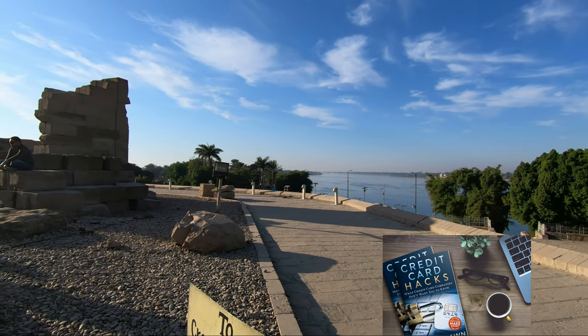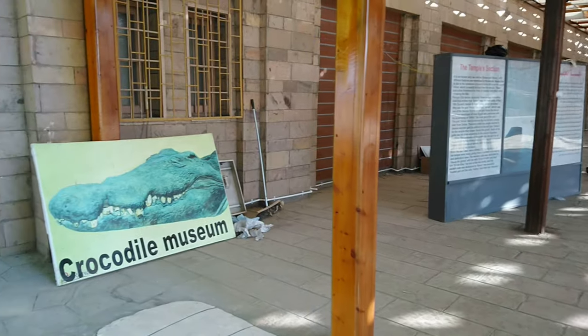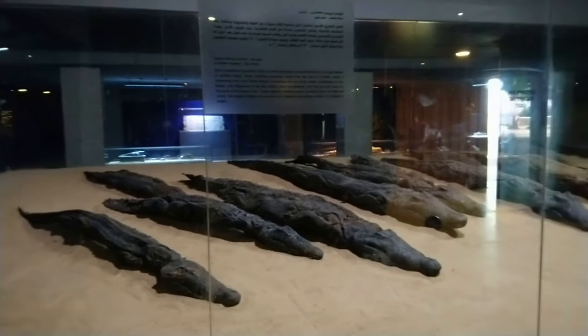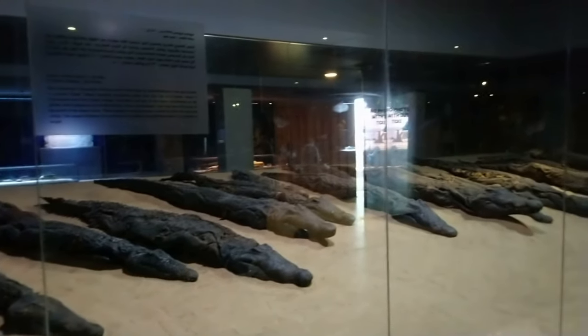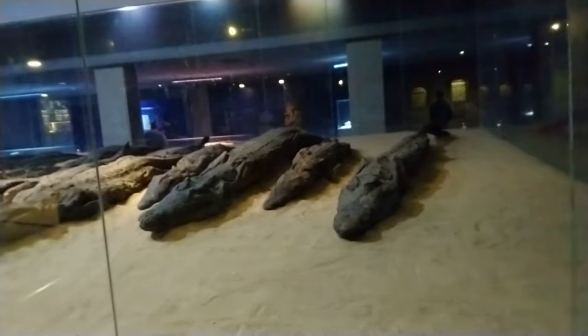This was a very small and dark museum with an array of mummified crocodiles and statues in the shape of crocodiles in several display cases. The crocodile museum was dedicated to the ancient Egyptian god Sobek.